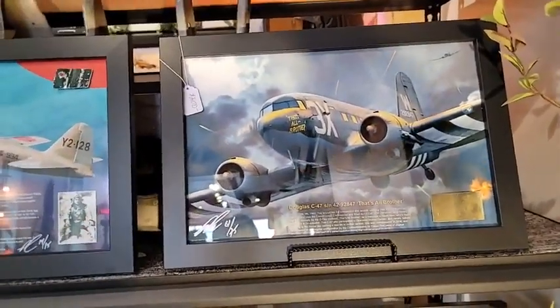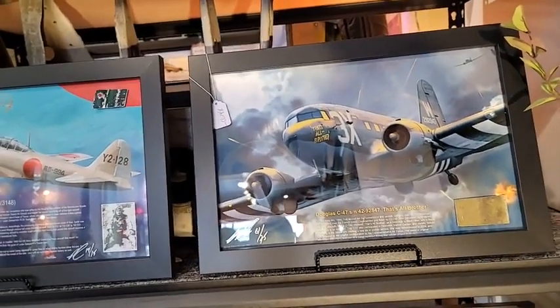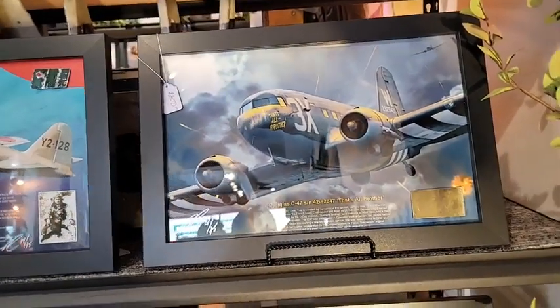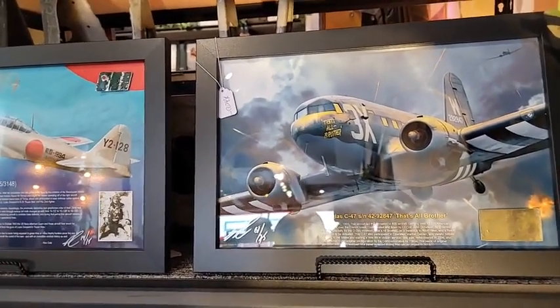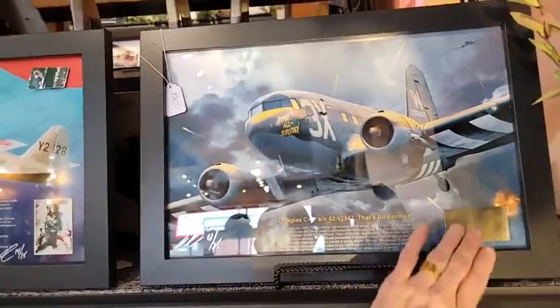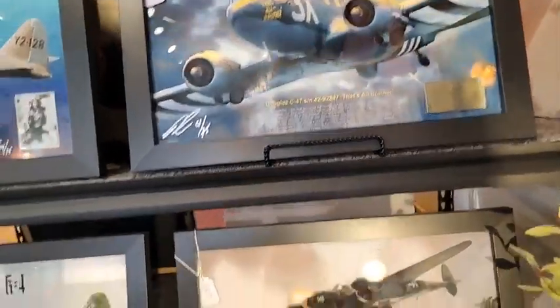Here's a piece of C-47 serial number 42-92847. Why is that important? Because this was one of the elite aircraft of the D-Day invasion that began the Allied retaking of mainland Europe. This is a piece of that actual aircraft that you can physically touch and preserve for yourself and for others to appreciate.